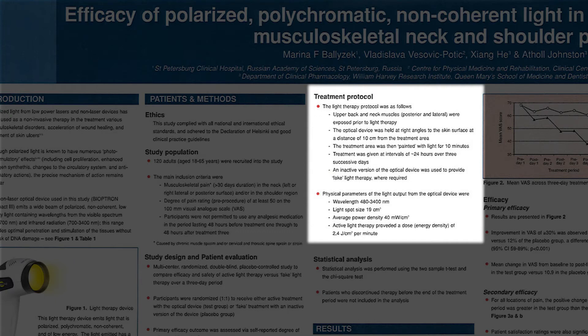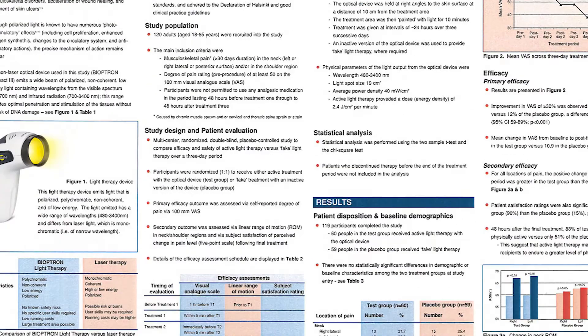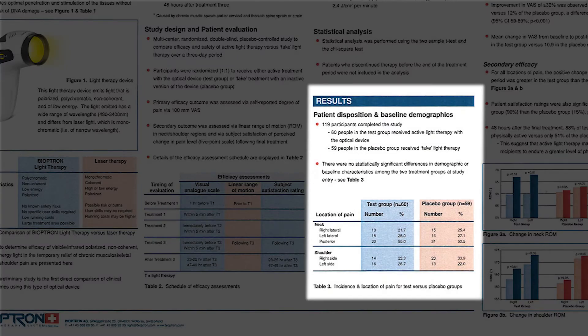Physical parameters of the light output from the optical device were: wavelength 480–3,400 nm; light spot size 19 cm²; average power density 40 mW/cm². Active light therapy provided a dose (energy density) of 2.4 J/cm² per minute.